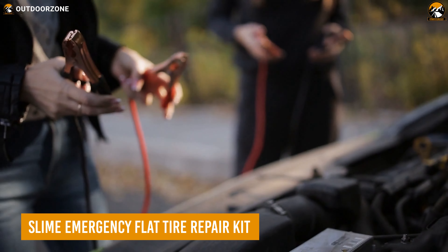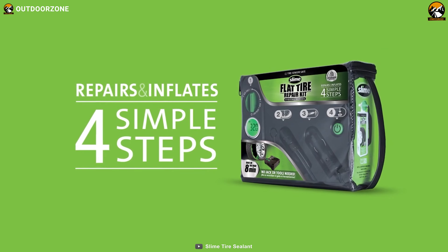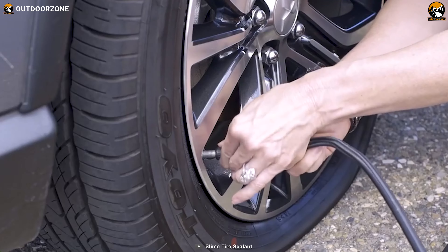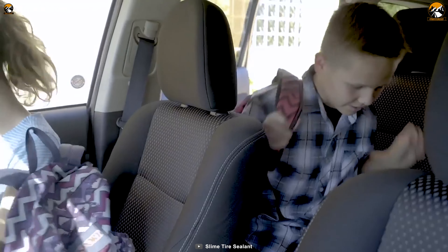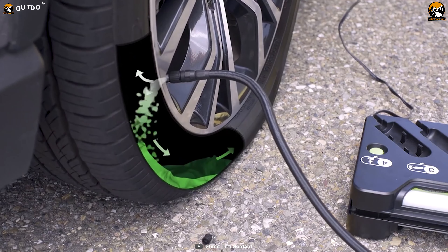Keeping a jump starter won't help with the flattened tires. So meet the Slime emergency flat tire repair kit, which will cut that hassle. The repair kit comes with emergency tire sealants to keep you going on the trips, while the powerful tire inflator will inflate the flattened tire with ease.